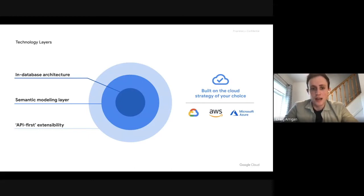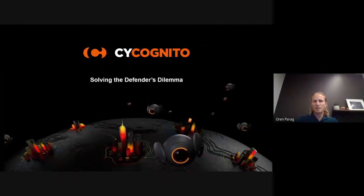I'm Oren Parag, a senior product manager with a cybersecurity startup named Cycognito. Our mission is to help customers understand how attackers see their entire internet-exposed IT ecosystem, and most importantly, identify the path that attackers are likely to take when they want to breach an organization. We call this the path of least resistance, and we focus on how to identify and eliminate those — solving the defender's dilemma of where to defend and how to defend.